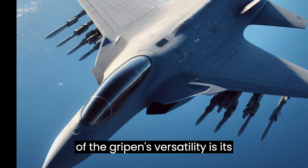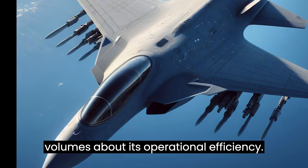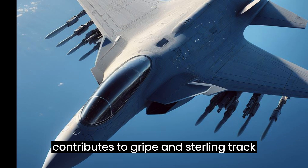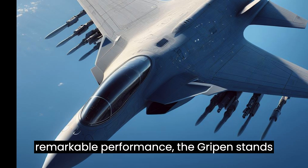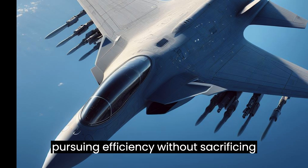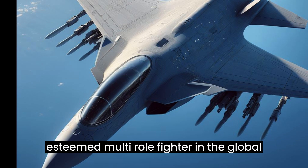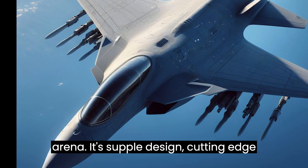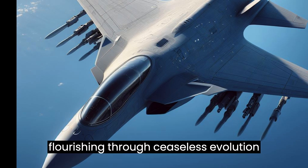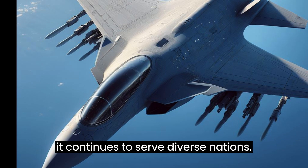A hallmark of the Gripen's versatility is its adaptability to diverse landing strips, including snow-clad surfaces, with minimal turnaround time. Designed with maintenance-friendliness in mind, an emphasis on subsystem durability and advanced monitoring systems contributes to Gripen's sterling track record of reliability. Beyond its remarkable performance, the Gripen stands out for its cost-effectiveness compared to its contemporaries. The Saab JAS-39 Gripen has soared to become an illustrious multirole fighter, with Gripen's legacy secure through ceaseless evolution and its enduring impact on military aviation.